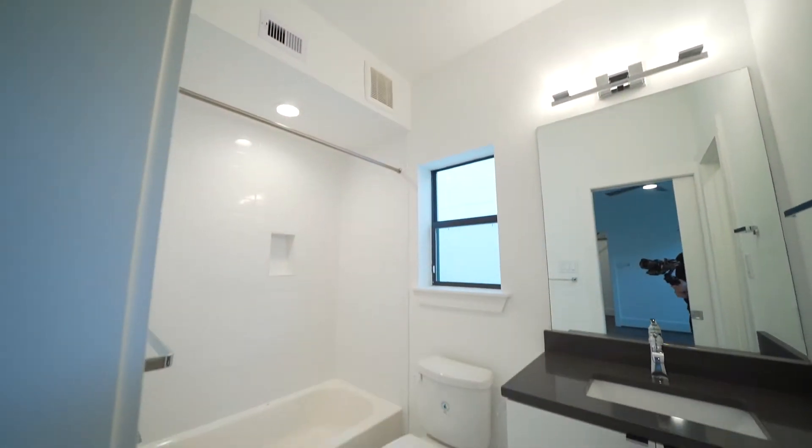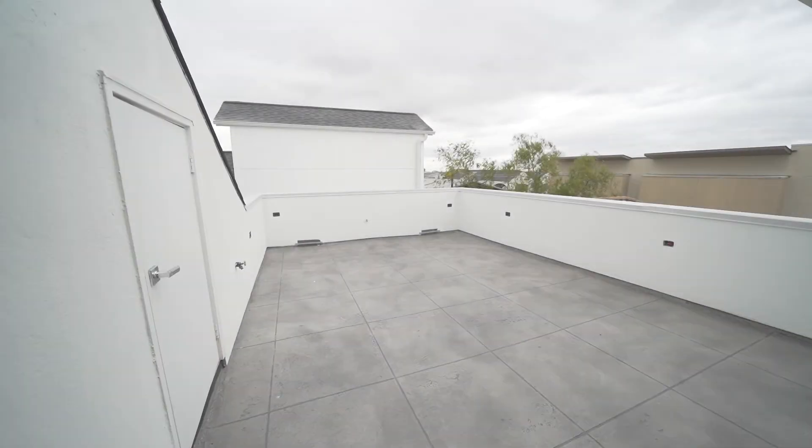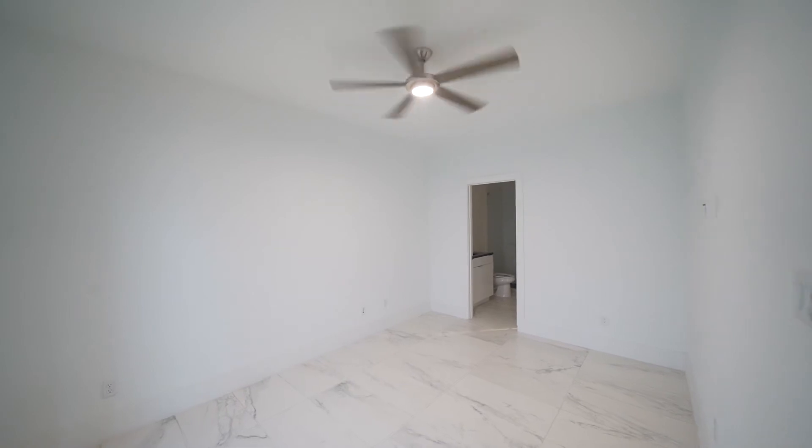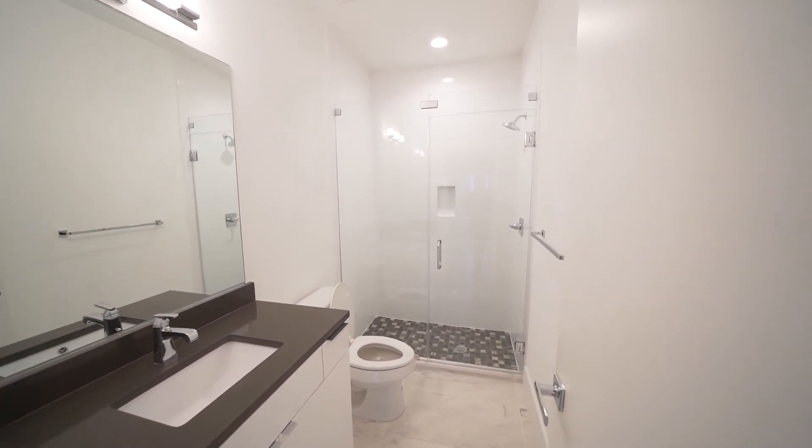This wonderful home has a private driveway and a fenced side yard. It's centrally located just walking distance to Memorial Park and wonderful restaurants on Washington Ave.